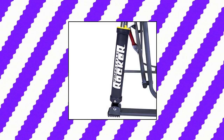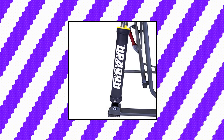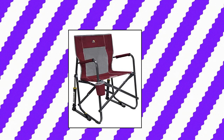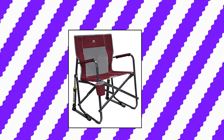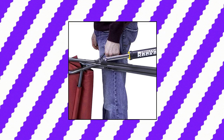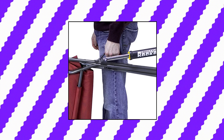GCI Outdoor Freestyle Rocker portable rocking chair. This portable outdoor rocking chair quickly and easily folds flat for storage and transportation. It also has a mesh backrest. The portable folding chair quickly and easily folds flat for simple storage and transportation. Sturdy powder coated steel frame supports up to 250 pounds, includes padded armrests and built-in beverage holder.